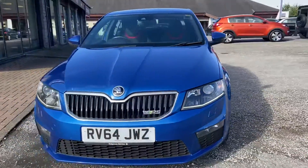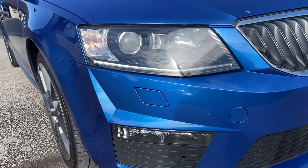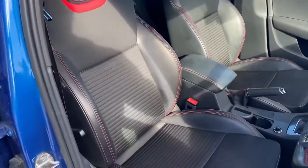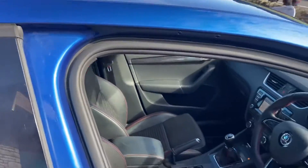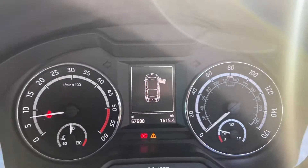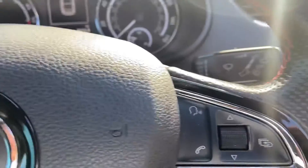As we come round the front, we've got the daytime running lights at the bottom of the lights there. And inside, we've got the park leather VRS embossed interior. We've got navigation, Bluetooth etc all in here as well. Confirmation of the mileage for you there. Mounted audio controls.